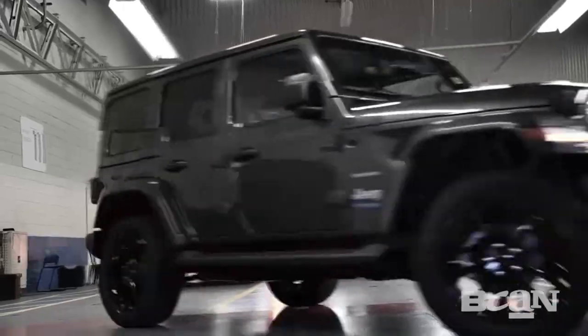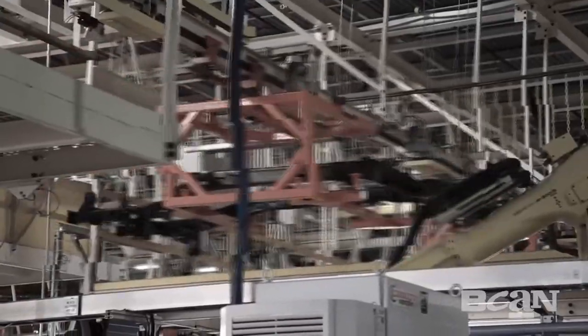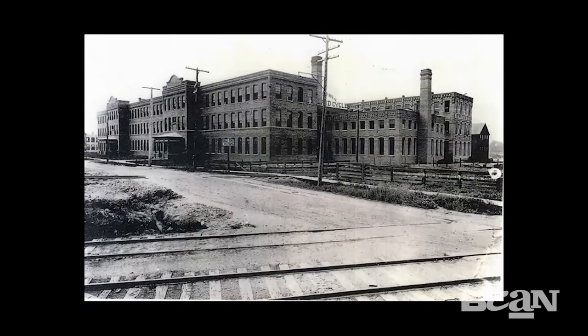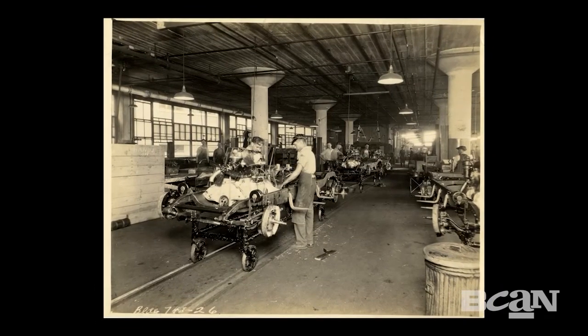Before we start our tour, let's rewind and learn about the history of the Wrangler from Senior Assembly Manager Dave Coles, a 40-year veteran of Jeep. It started out with the Parkway plant in 1904 — they were building bicycles at that time, but grew into autos. In 1910, Willys-Overland started to produce automobiles at that same plant.